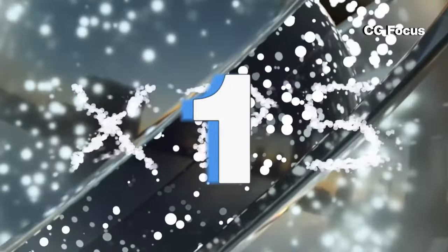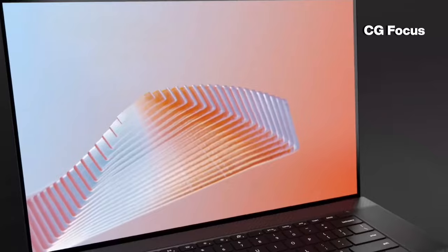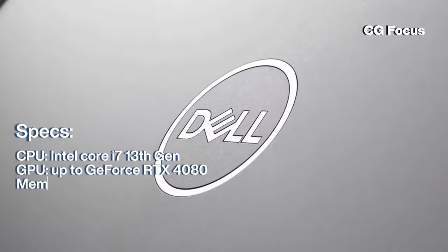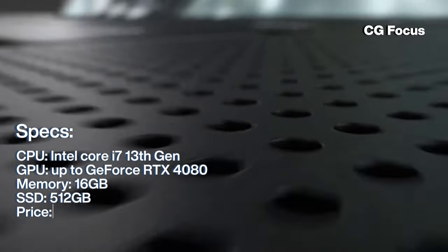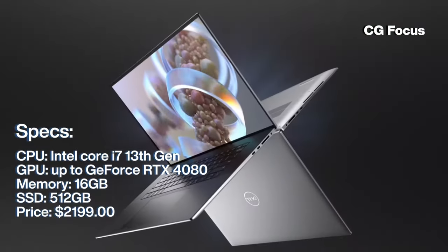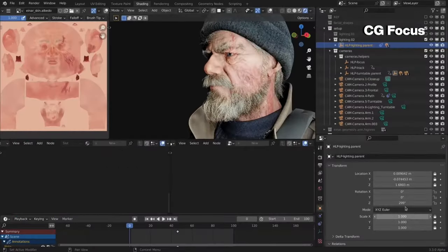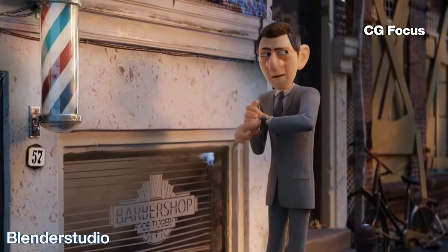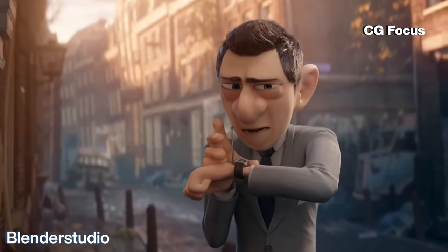Taking the crown as our top pick is the Dell XPS 17. It's packed with an Intel i7 13th generation and can go up to a GeForce RTX 4080. It comes with 16GB of RAM and a stunning 17-inch display, starting from $2,199. It's a powerhouse ready to tackle your most demanding tasks.